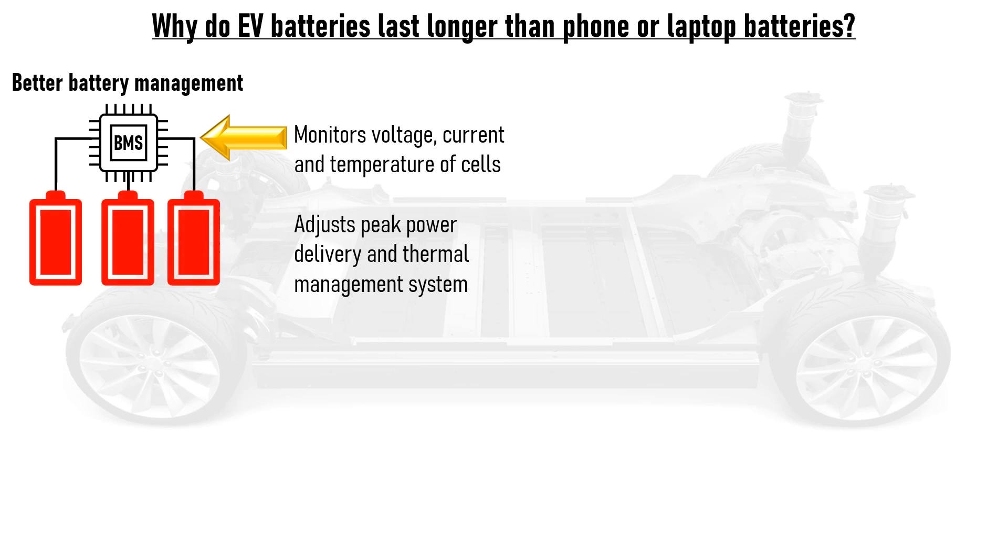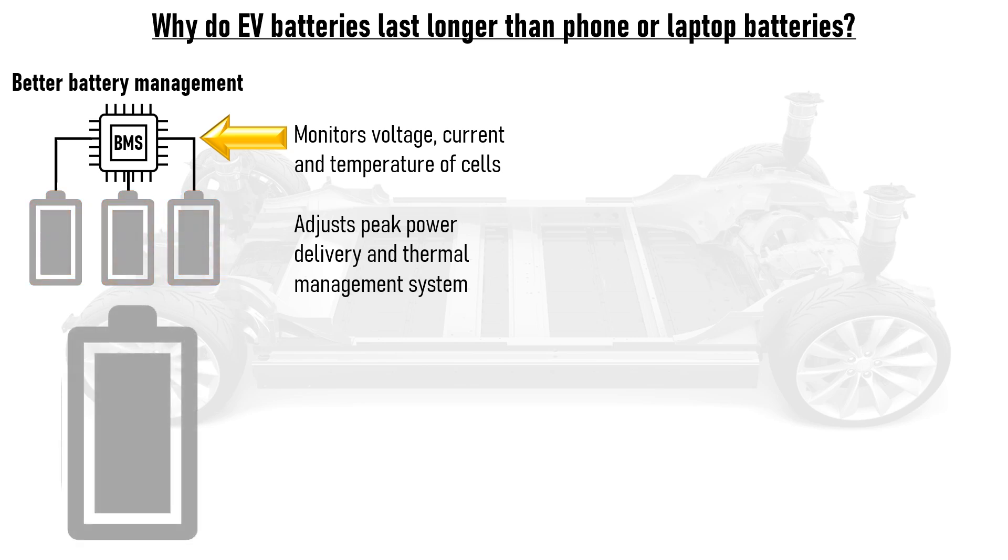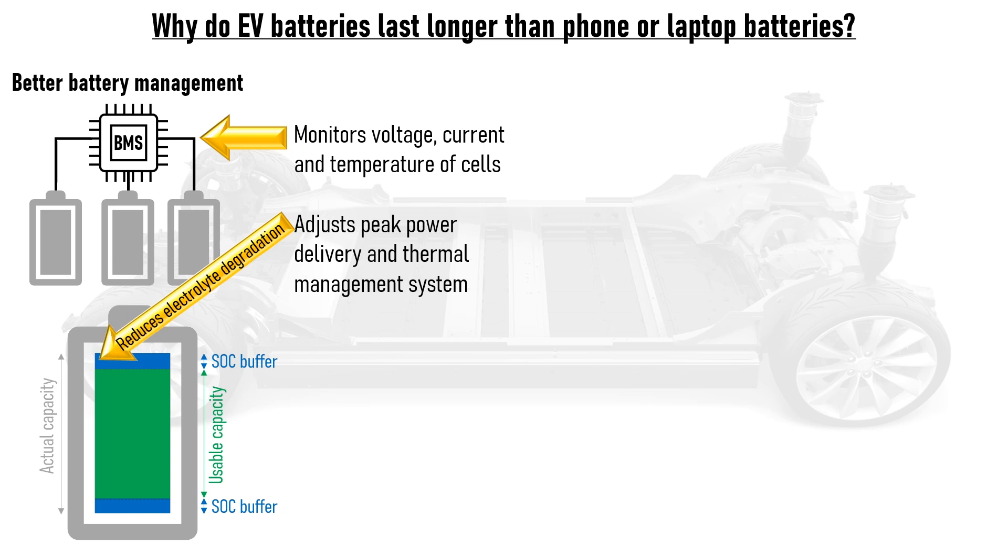For example, if the pack starts to get hot, the cooling system is switched on, which helps to remove heat from the battery pack quicker. The battery management system in an EV also has state of charge buffers at the top and bottom of the cell's capacity. The usable capacity of the cell is therefore less than its actual capacity, but the SOC buffers play an important role in increasing the cell's lifespan. The upper SOC buffer helps to minimise electrolyte degradation inside the cell that happens when the cell is sitting at a high voltage for a prolonged period of time, whilst the lower SOC buffer helps to prevent over-discharge and the irreversible damage this causes if the car is parked at a low SOC for several weeks.